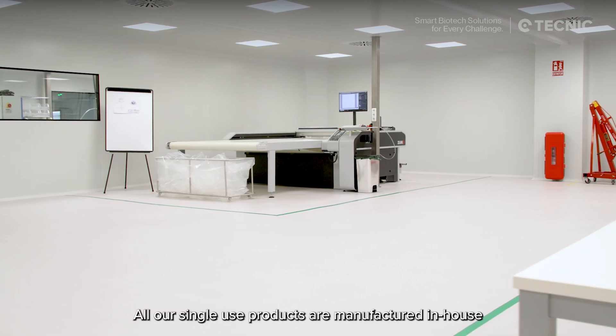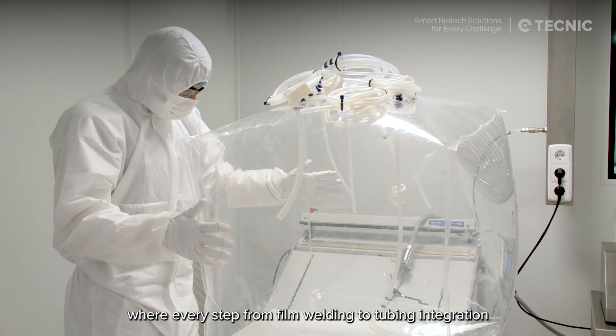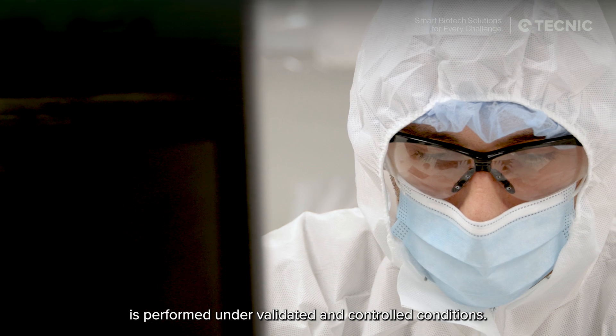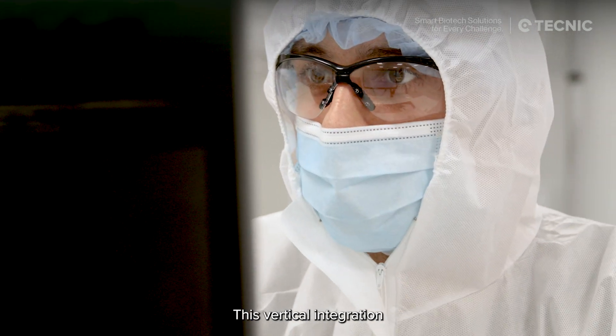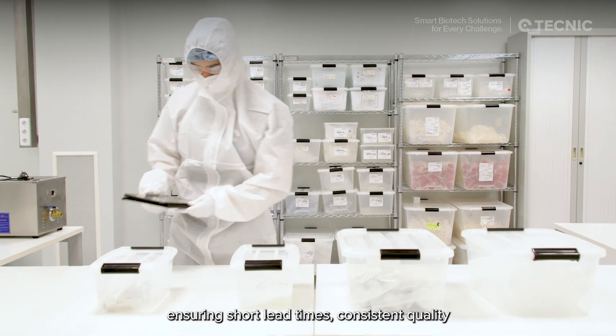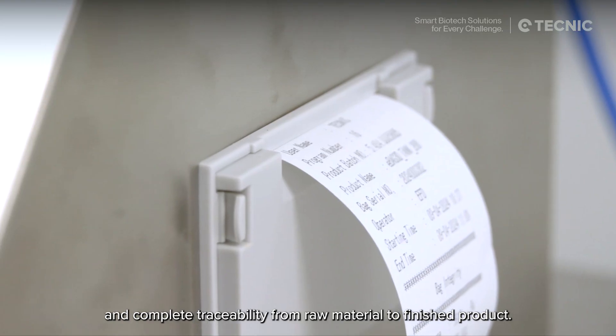All our single-use products are manufactured in-house within our ISO 7 cleanroom, where every step — from film welding to tubing integration — is performed under validated and controlled conditions. This vertical integration allows Technic to maintain full process control, ensuring short lead times, consistent quality, and complete traceability from raw material to finished product.